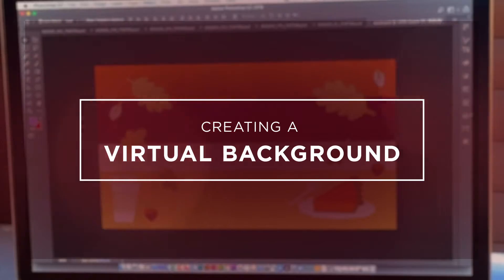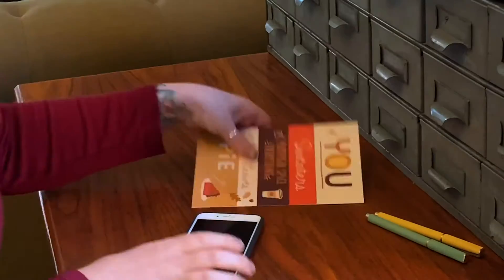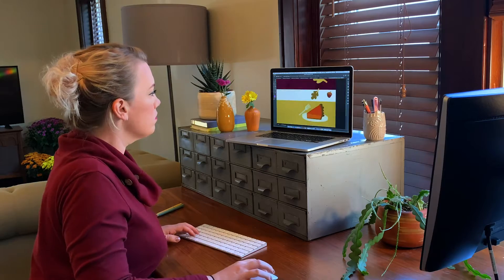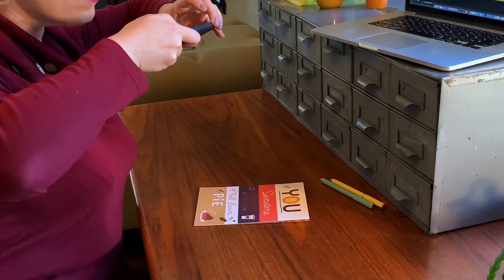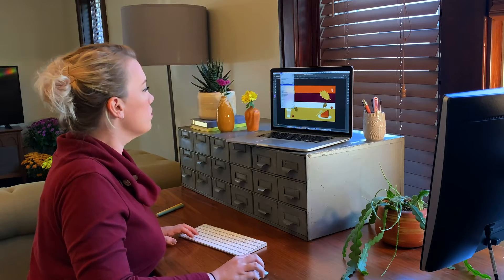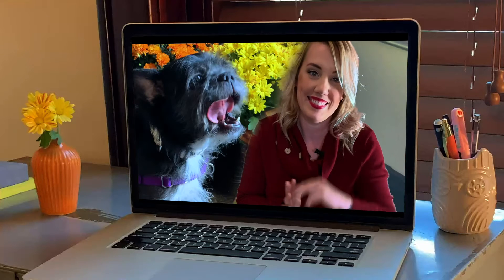Okay, time to decorate. As a designer at Hallmark, I love making things on my computer. I was inspired by one of the cards that I'm sending out for Thanksgiving, and I made a background for our virtual Thanksgiving. But you don't have to be a designer to do this — you can use your cell phone and take a photo of the card or any inspiration throughout your house and then send it to the family members that are going to be on the call. These backgrounds are a great way to get everyone in that Thanksgiving mood.